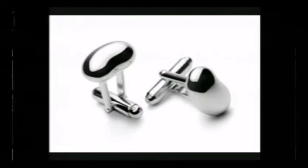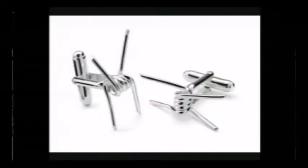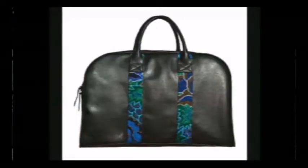Las colecciones de hombre son muy queridas. Hay muy pocos diseñadores que se dediquen a diseñar para hombres. Estas son las mancuernas con las que ganamos el premio Quorum en el año 2012. Hemos lanzado también colecciones de billeteras y portapasaportes, y todo esto se hace con lo que nos sobra de los diseños de bolsas. Nosotros no generamos basura; todo lo que nos sobra se va a usar para algo, hasta la pieza más pequeña.